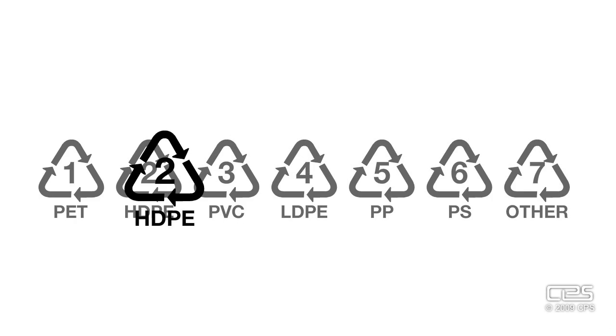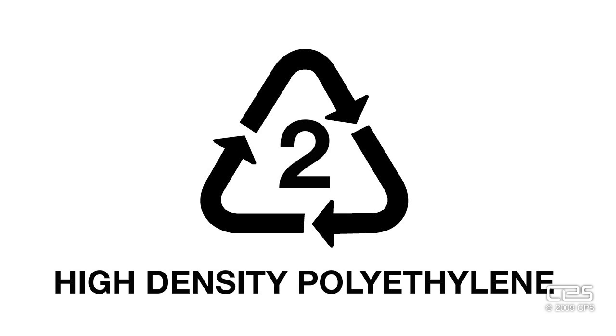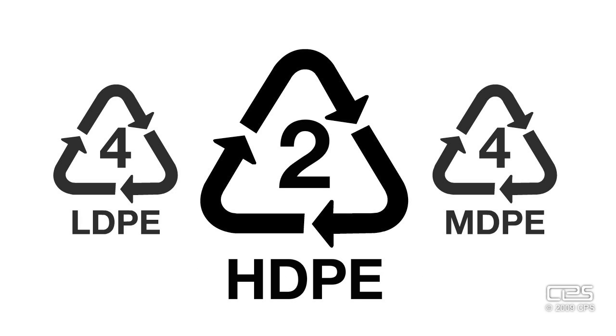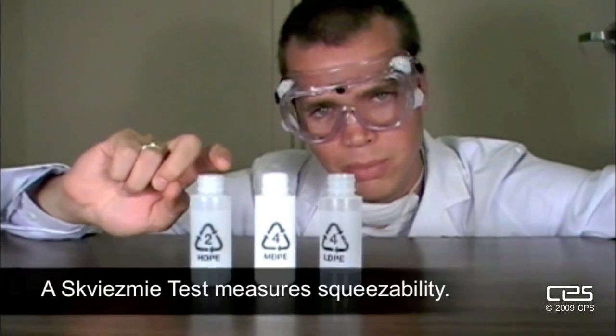Of the seven different plastic types, HDPE is marked with a two. HDPE is short for high density polyethylene. Guess what LDPE and MDPE stand for? Yep — low and medium. I'm going to show you the difference between high, medium, and low density polyethylene with a basic squeeze-me test.